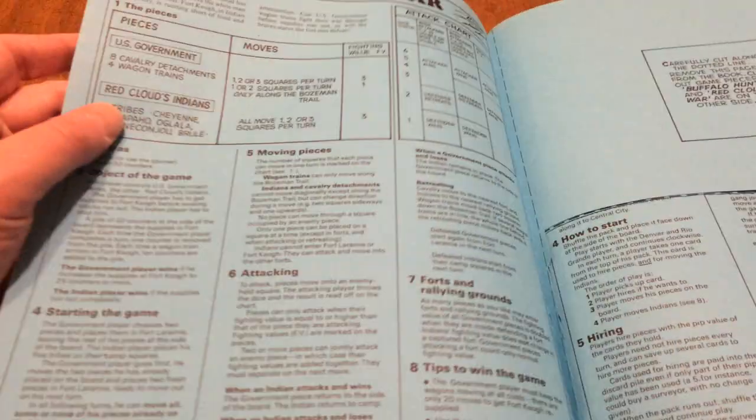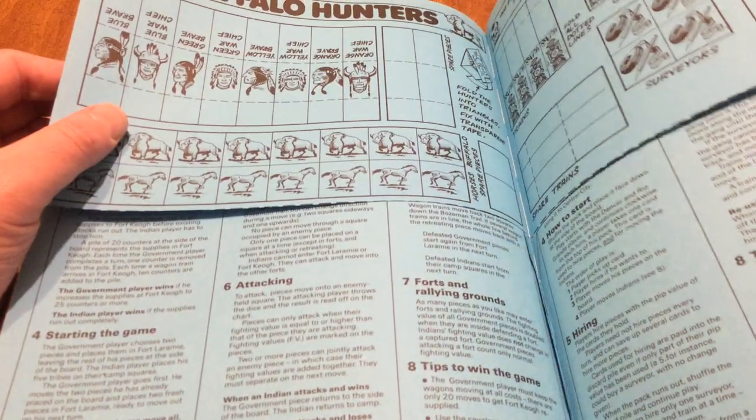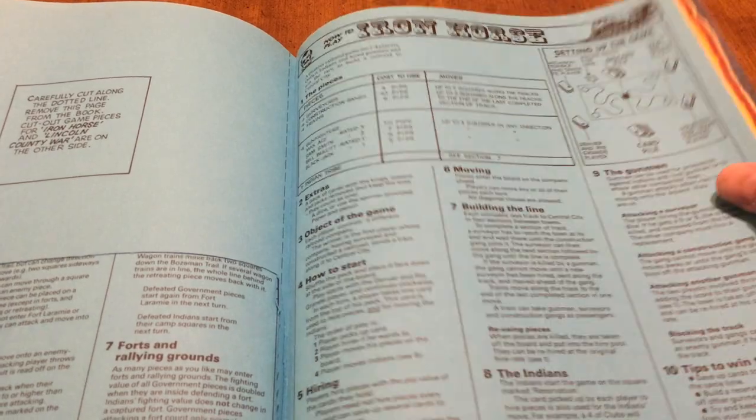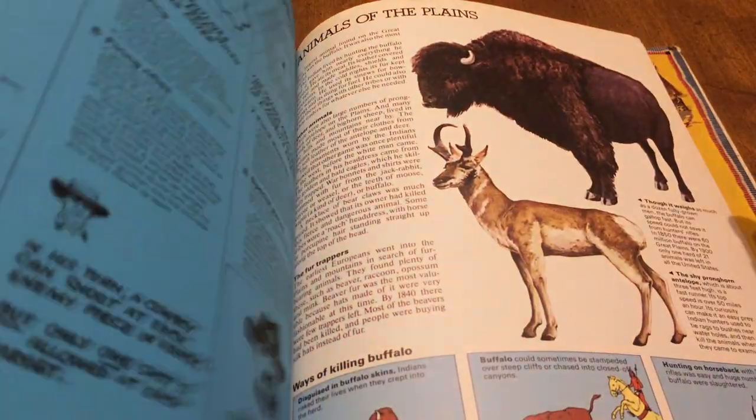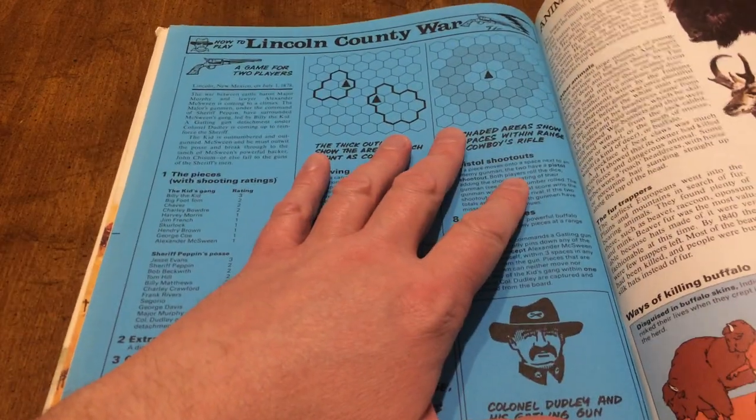Red Cloud's War is actually a pretty good little game for as simple as it is. The rules are really simple — really good for kids. You don't see too much content about the West like this.